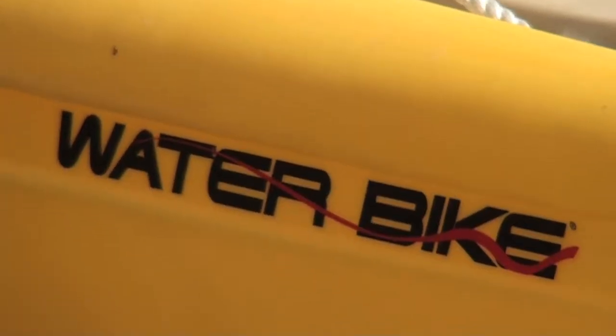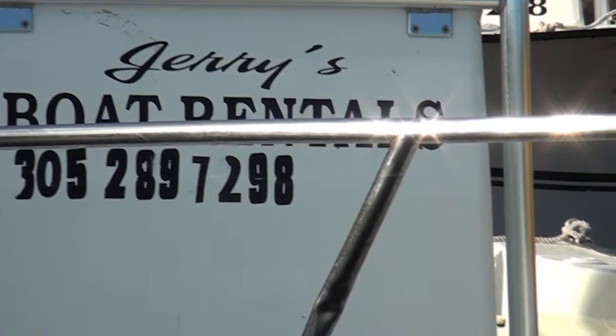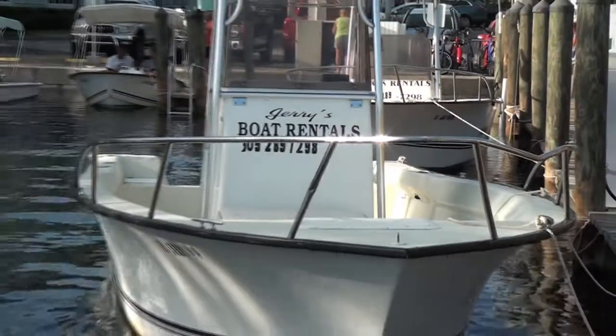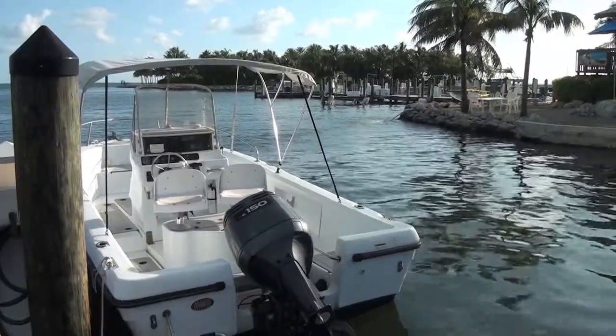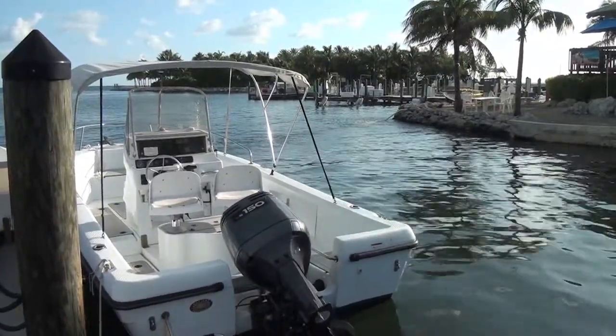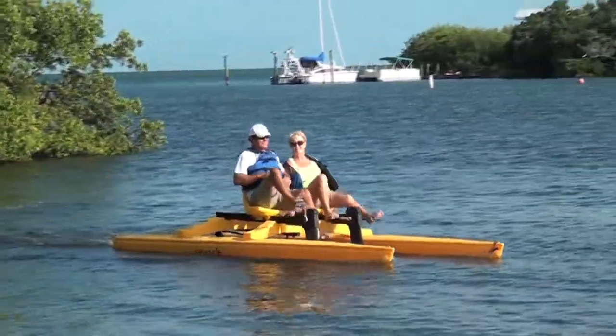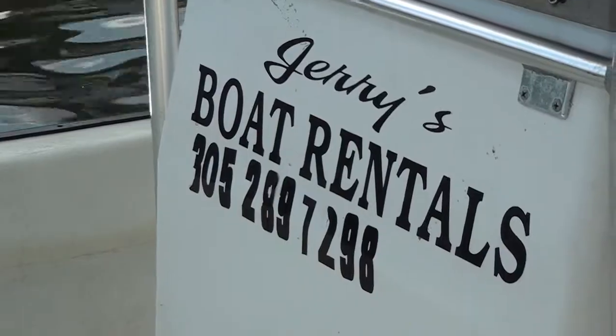We have bicycles that we can rent so you can go out on the Seven Mile Bridge and see the stingrays. You can see the dolphins, you can see possibly sharks. Sometimes you can see the tarpon that are there, and you can see turtles once in a while. We also have boat rentals here.